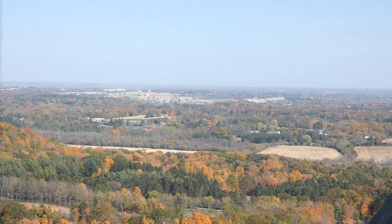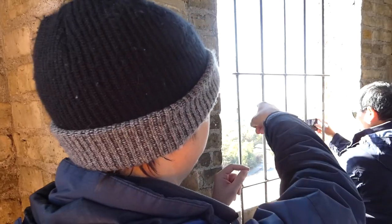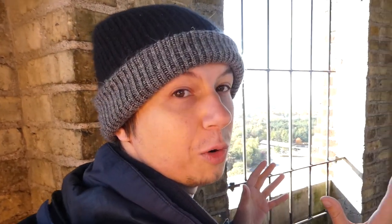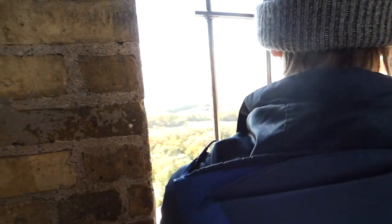We were immediately struck by the incredible views and tried to find the best spots with the most color. Over there is a really nice orange and red patch. It looks like over on that side there's actually a bit more — we're going to have to work our way over there.